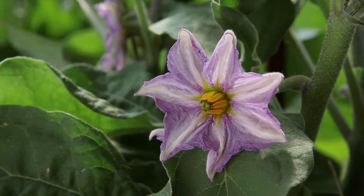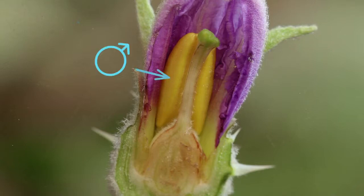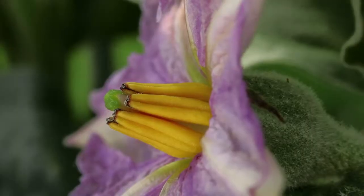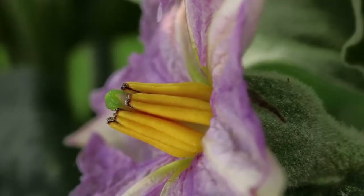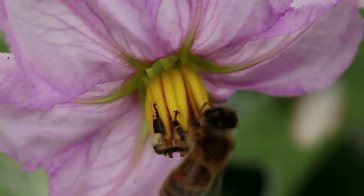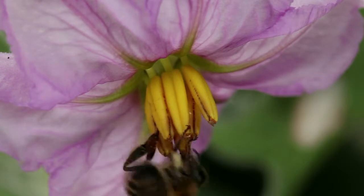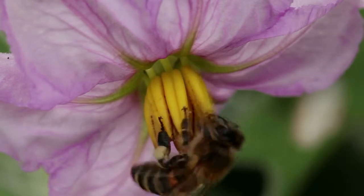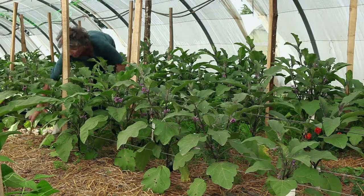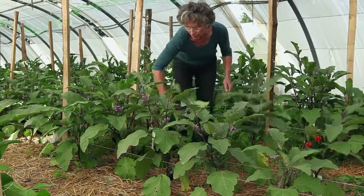The aubergine flower is hermaphrodite and self-fertilising, which means that male and female organs are on the same flower and that they are compatible. They are said to be autogamous. Crossing between varieties can however occur. Its frequency varies depending on the environment and the number of pollinating insects. For plants grown in places well sheltered from the wind, you can regularly shake them during flowering to encourage pollination.